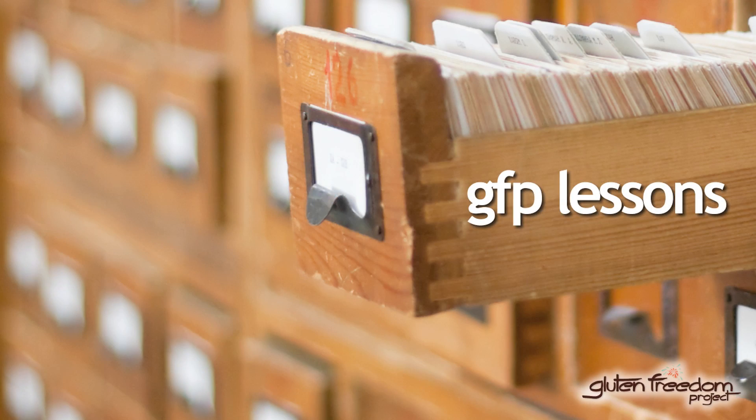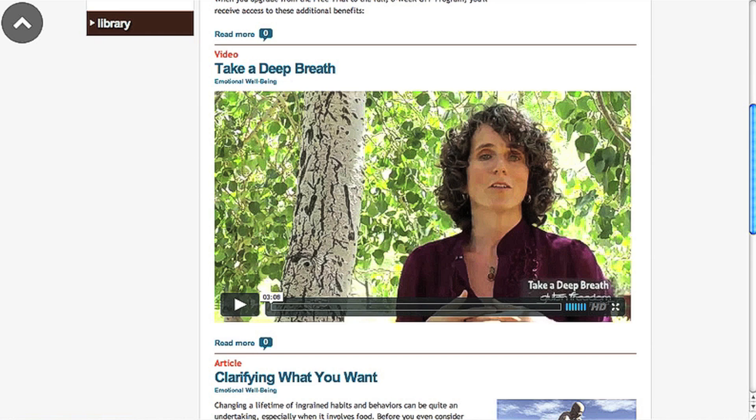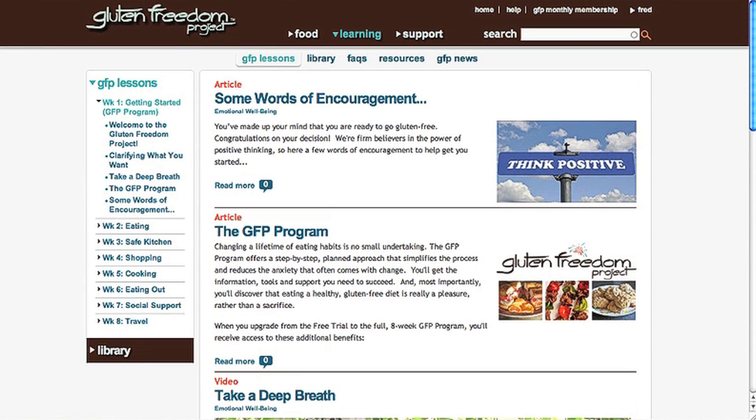Gluten Freedom Project teaches you everything you need to know to live gluten-free, with up-to-date, relevant information, tips, and techniques. Articles and videos are organized into eight weekly topics and are concise and easy to follow.